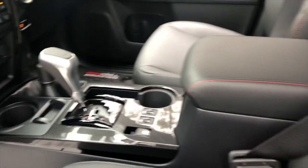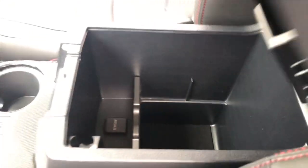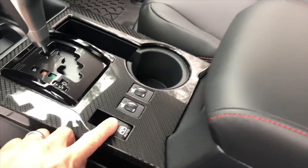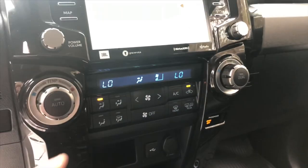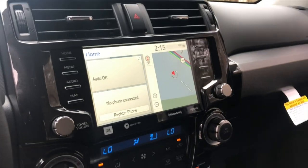It has Toyota Safety Sense - pretty cool stuff. Here's what the console looks like, nice and open - a good place to put whatever you want. There's a sliding rear back window, which is nice. It has dual temperature controls and JBL, of course. They all have Sirius XM. This one has a dynamic navigation system.